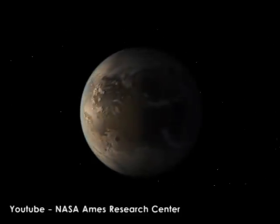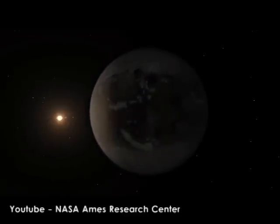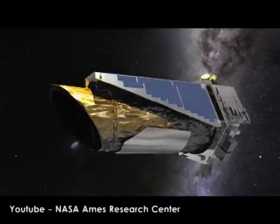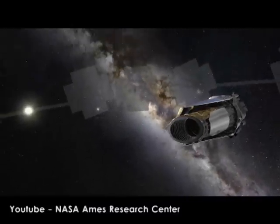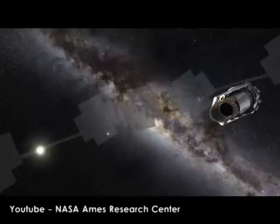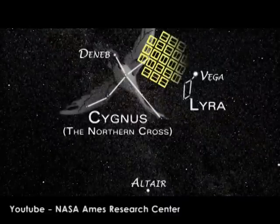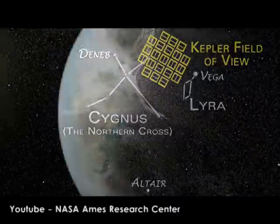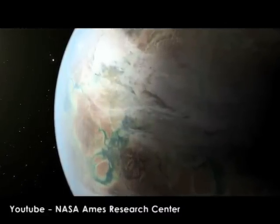The newly discovered planet is called Kepler-186f and is about 10% larger than Earth. It is the first near-Earth-sized planet orbiting in the habitable zone of a star very similar to our Sun. Located about 1,400 light-years from Earth in the constellation of Cygnus, the newly discovered planet resides in the Kepler-452 system.